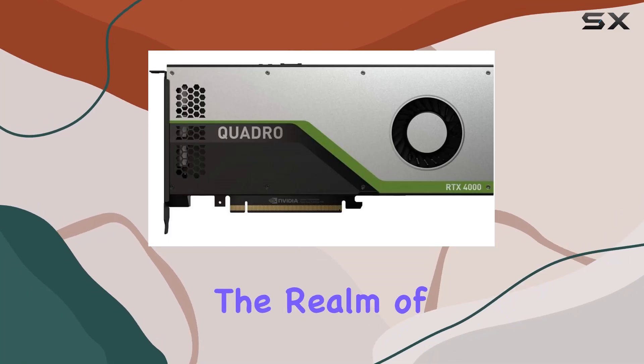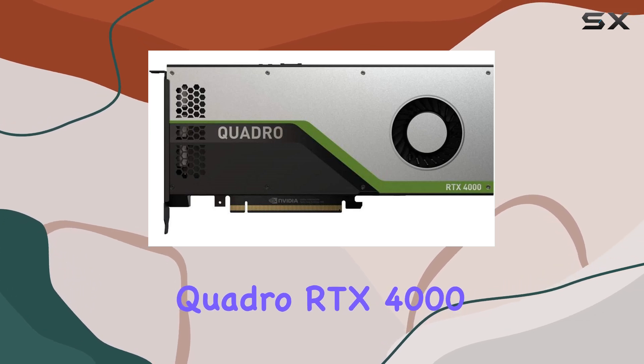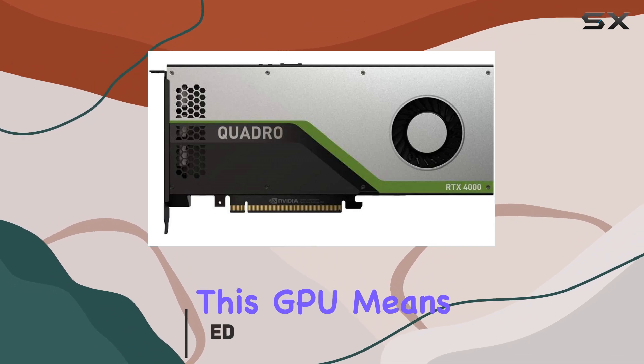Today, we're diving into the realm of professional graphics with the HP5JV89 at Quadro RTX 4000 Graphic Card, packing 8GB of GDDR6 VRAM. This GPU means business.